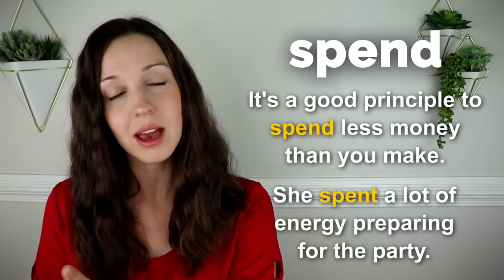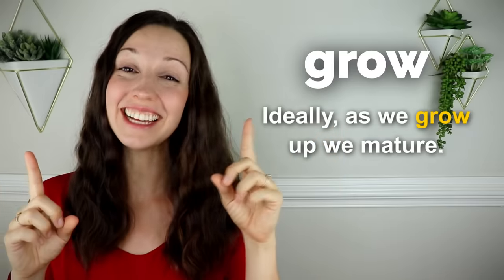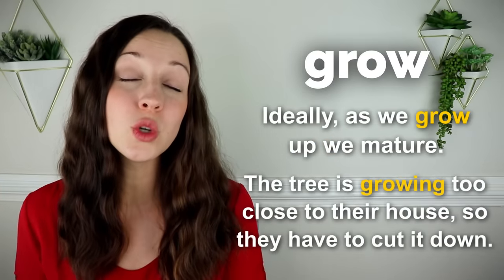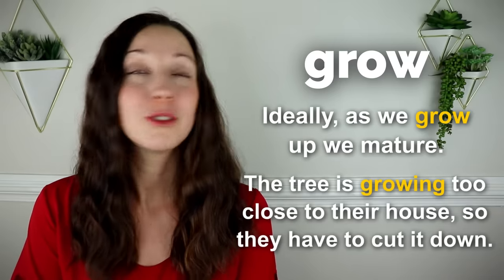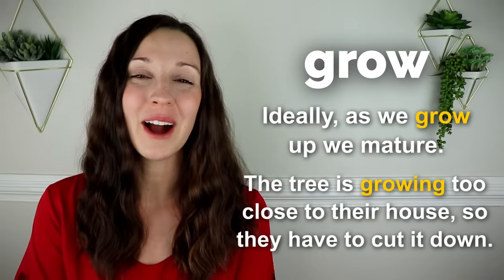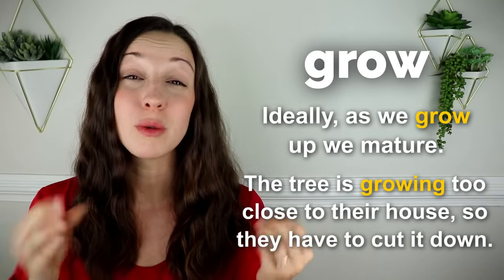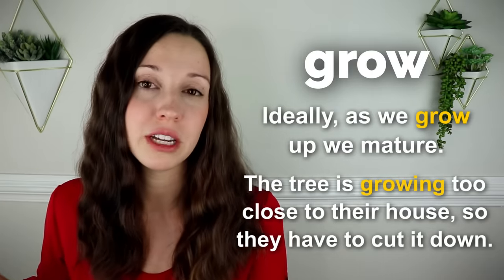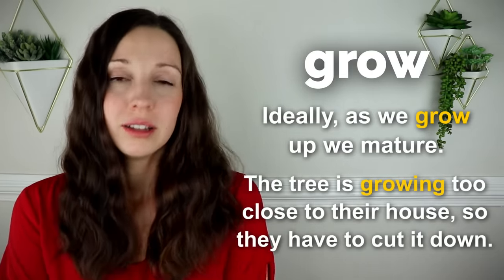She spent a lot of energy preparing for the party. Notice that the two most common ways to use spend are to spend money and to spend energy. Grow. Ideally, as we grow up, we mature. The tree is growing too close to their house, so they have to cut it down. My neighbor has a beautiful maple tree in their front yard, but the roots are getting into the foundation of the house and causing lots of water leaks and damage. So they have to cut down this beautiful maple tree.